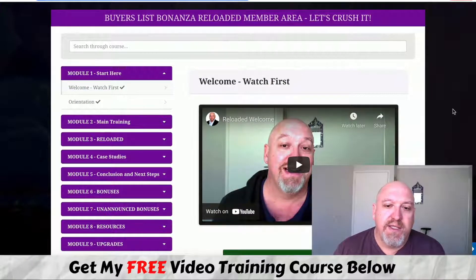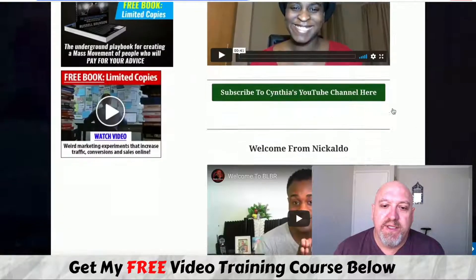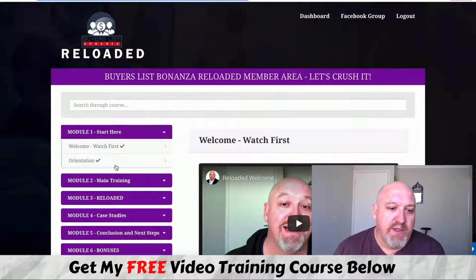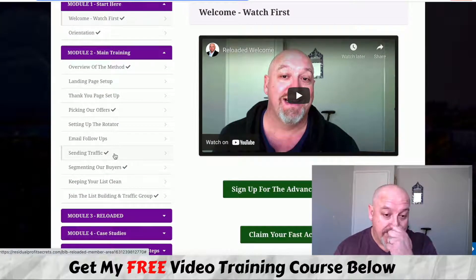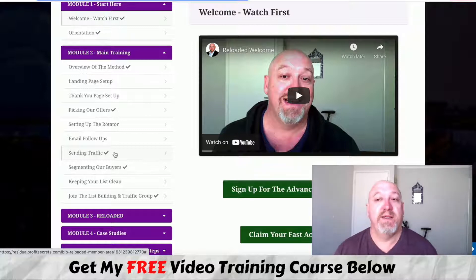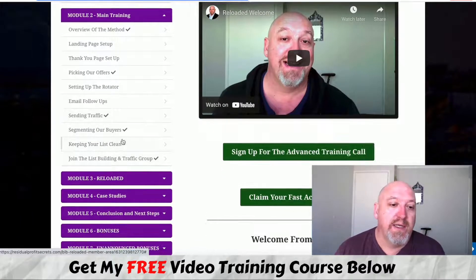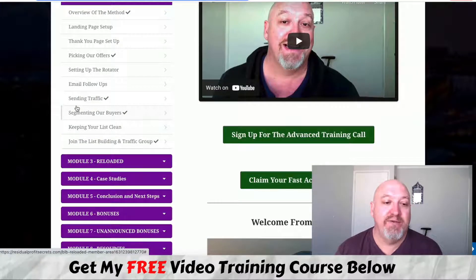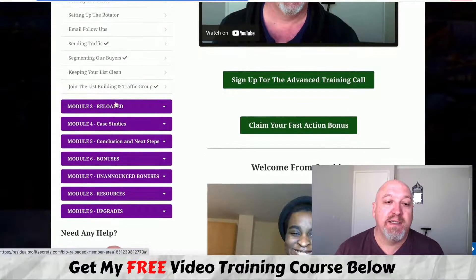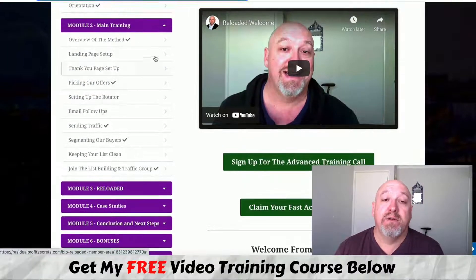Inside the member area, there's a welcome video from myself, from Cynthia, and from Nicole, plus an orientation video. Going into the main training, we start with an overview of the method. This is all about building out a powerful buyers list — foundational stuff that absolutely works. You can copy and paste our method, set it all up, and run it on autopilot. The training covers landing page setup, thank you page, picking out offers, setting up your rotator, email follow-ups, paid and free traffic methods, sending buyers, and keeping your list clean.